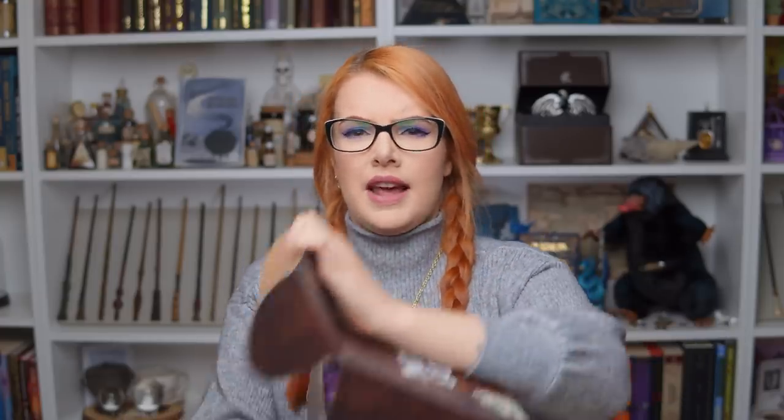I think I'm going to dive straight in to Hagrid's trunk. I loved the candle in the last box — it burnt so well. It's in my lounge, it smells like cherries and I just really enjoyed it. So I'm really excited to see if there's another one in here. I believe there's a candle in every box.